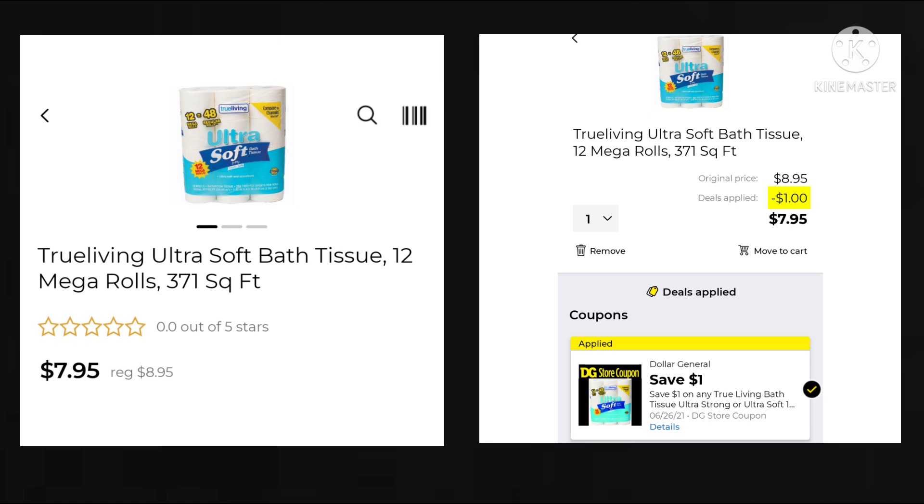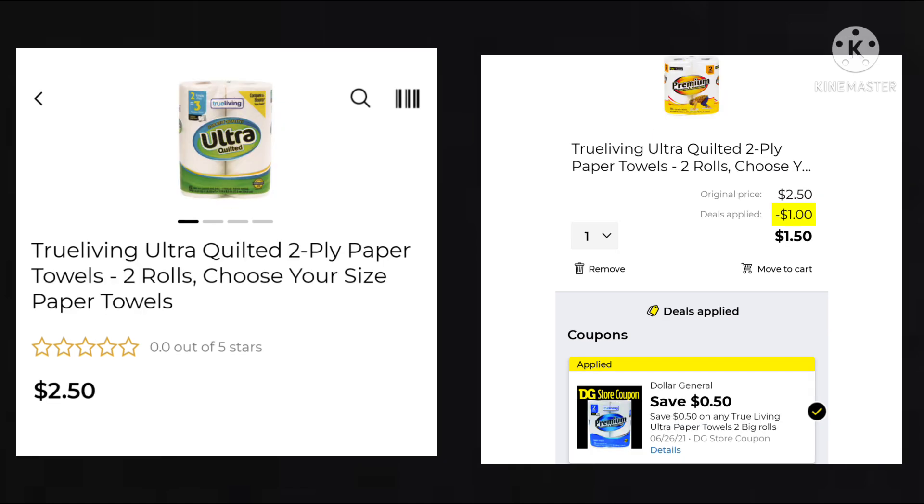We got $1 off the True Living Bath Tissue, the 12 Mega Rolls. They're $8.95. With that $1 off, your final cost would be $7.95. We also got $0.50 off the True Living Paper Towels — two rolls for $2.50. When I put it in the list, it takes off $1, so I'm not sure what's going to happen at the register. I would guess you only get the $0.50 off. Has anyone tried the True Living products? Comment below and let me know whether you like them or not.